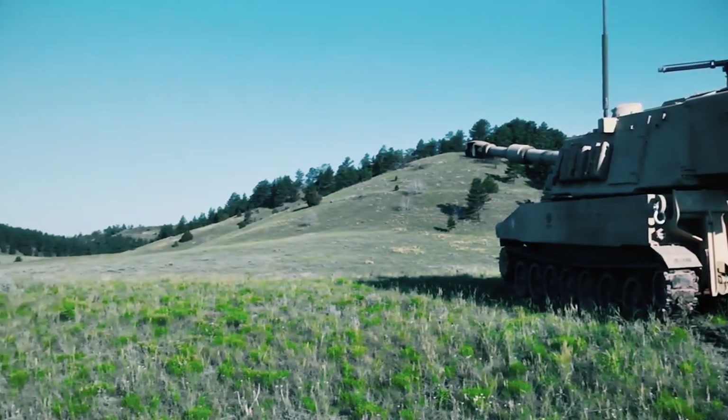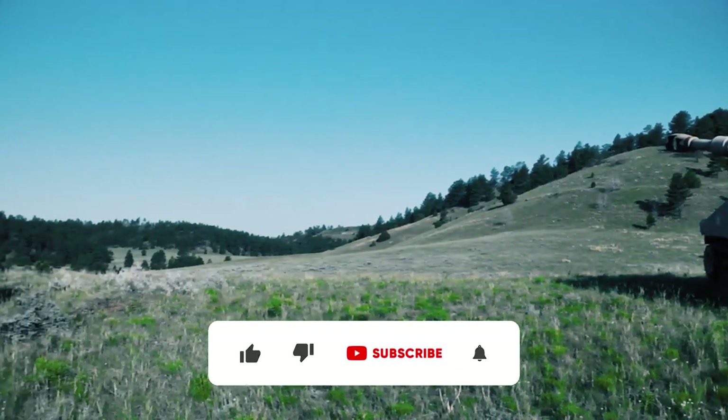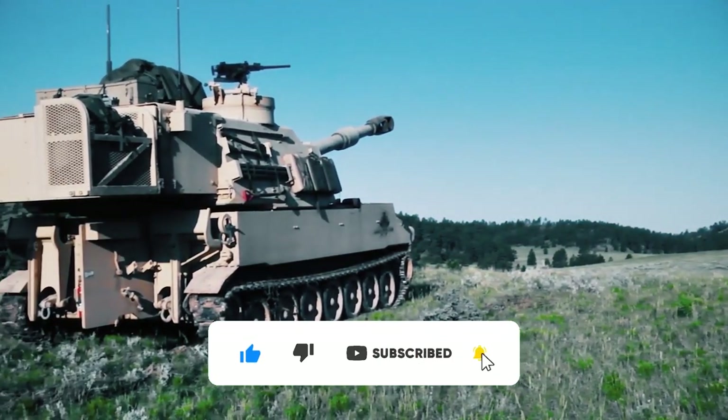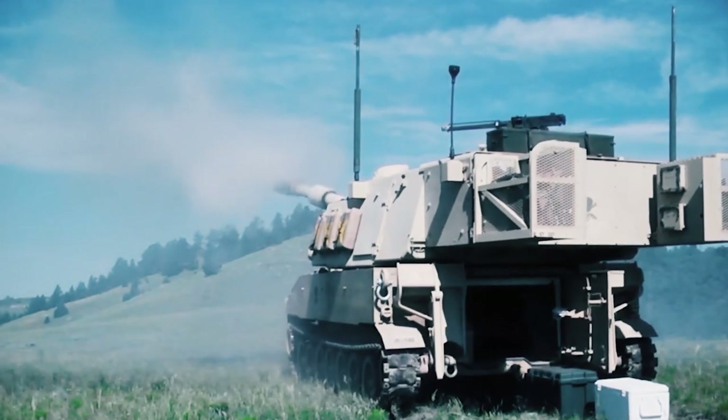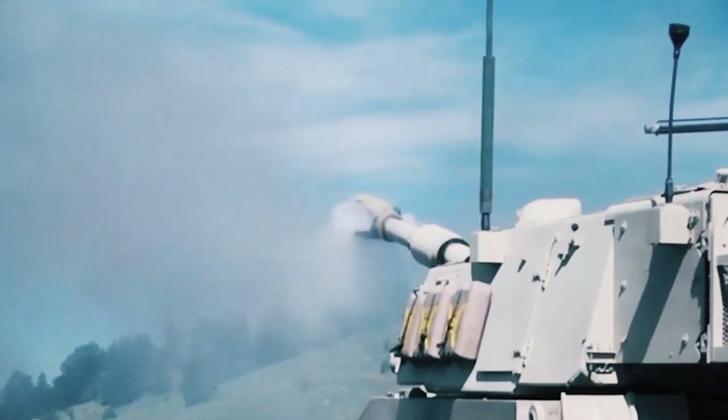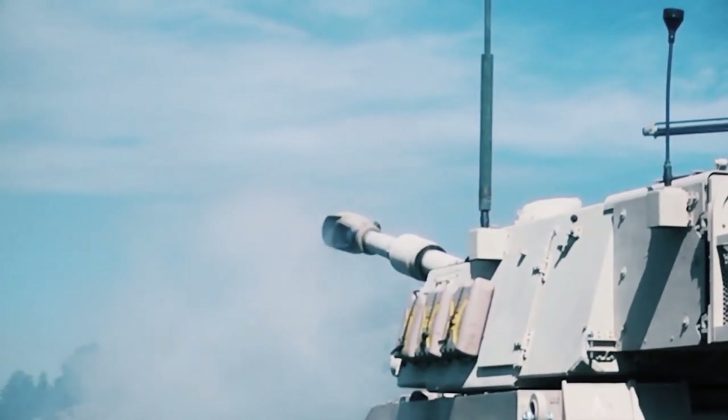We've now come to the end of today's video. You can support the channel by leaving a like and commenting on what you saw in the video. Feedback and interaction from all of you is what strongly motivates us to continue our work and improve our content. Many thanks, and we'll see you in the next one!